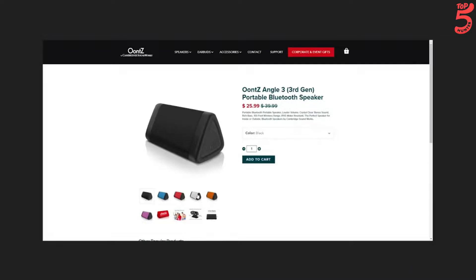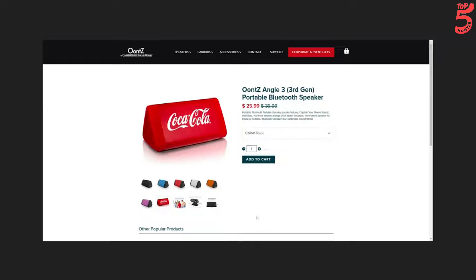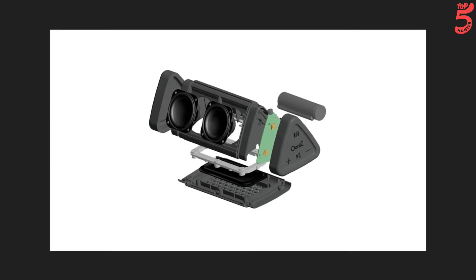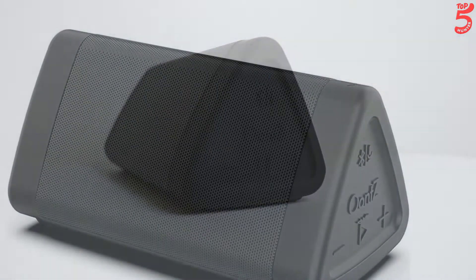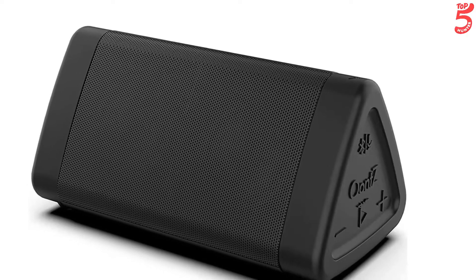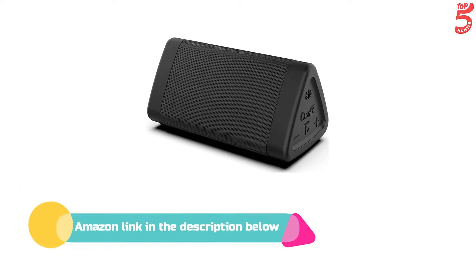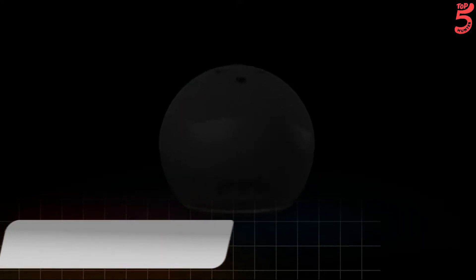Sound-wise, it's in the same league as speakers like the JBL Flip 4 and UE Wonderboom. Additionally, battery life is excellent and the speaker is water-resistant so you can take it in the shower. A built-in microphone means you can use it as a speakerphone. We fed it some pretty hard material that often makes other small speakers distort and the Oontz 3 Plus managed to handle almost everything we played. If you like this product, please check out the Amazon link in the description below.